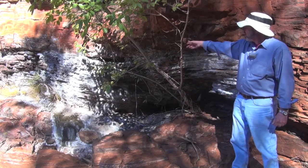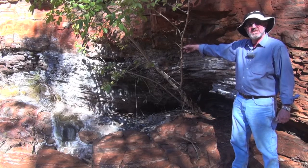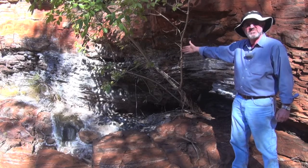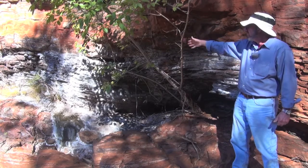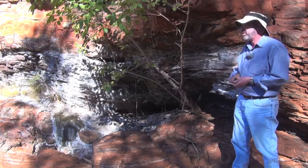You'll notice over here there's a different kind of rock and it's covered in a white powder. This actually extends down another 20-30 meters and it's a lens of what we call black shale.